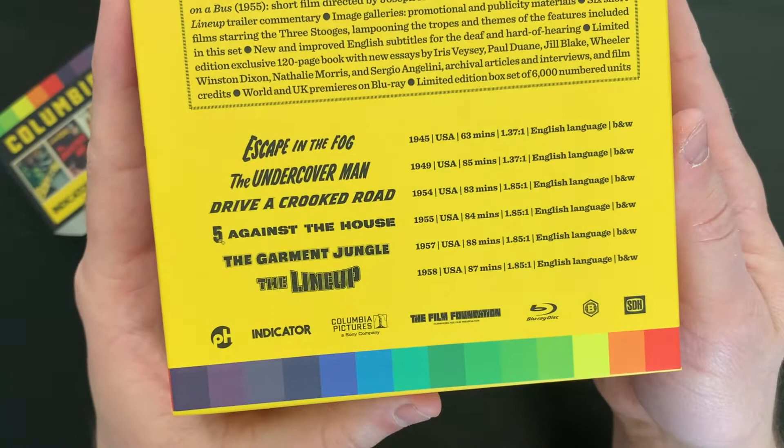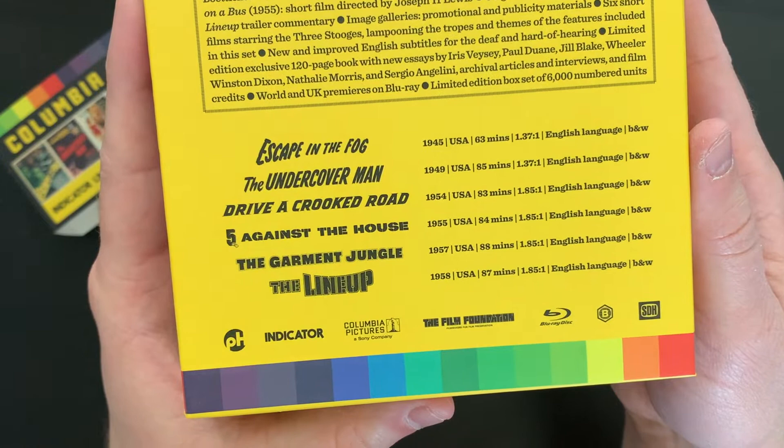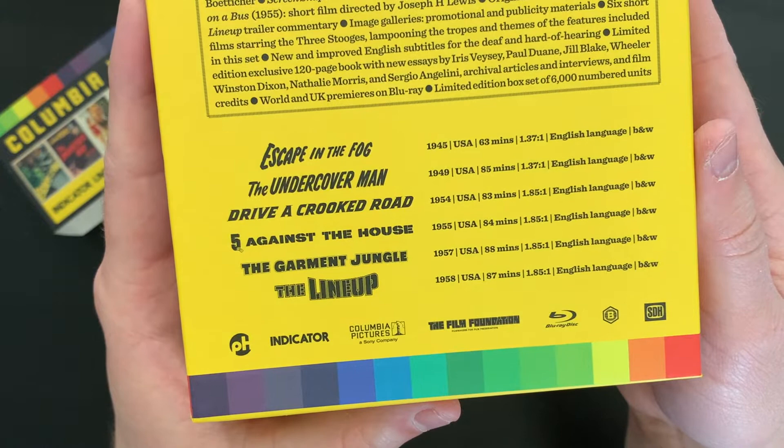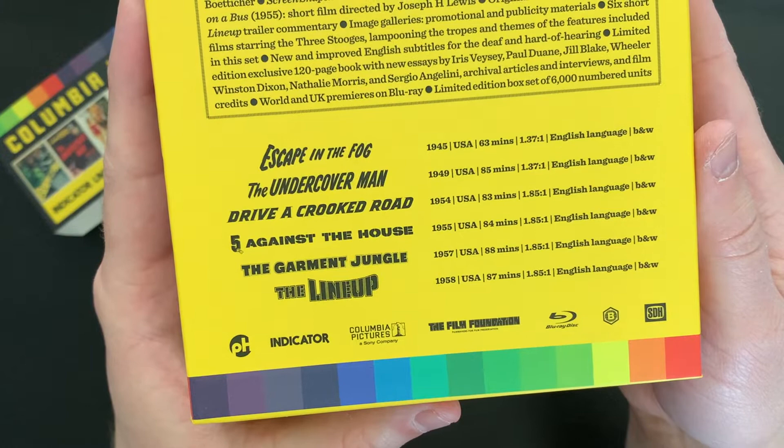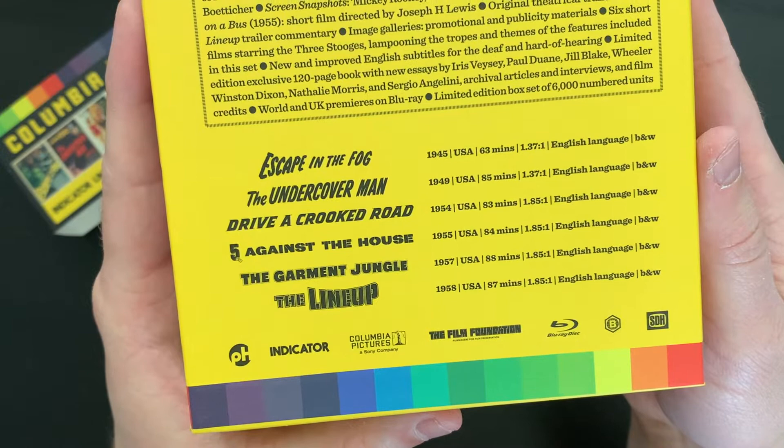Here we have the films with their runtimes. Escape in the Fog from 1945 is 63 minutes. All of these are in black and white. The Undercover Man from 1949, 85 minutes. Drive a Crooked Road, 1954, 83 minutes. Five Against the House, 1955, 84 minutes. The Garment Jungle, 1957, 88 minutes. And The Lineup from 1958 coming in at a runtime of 87 minutes.